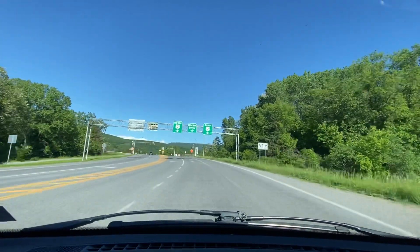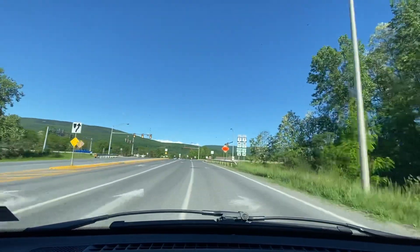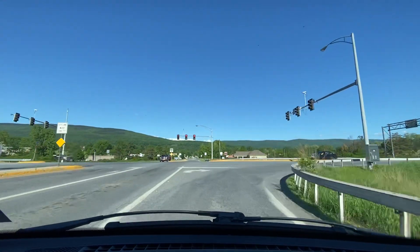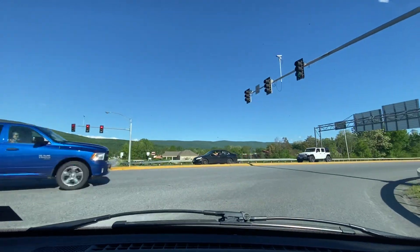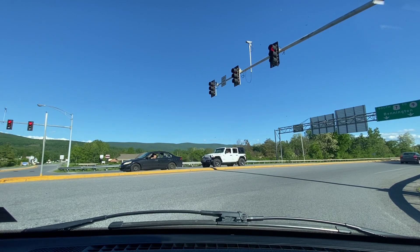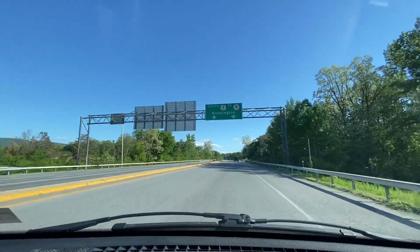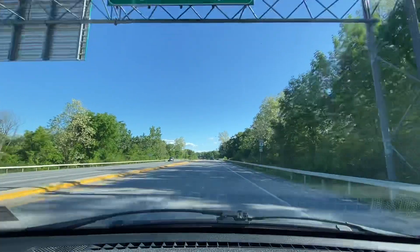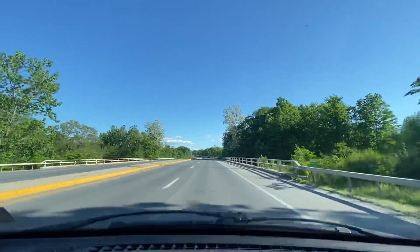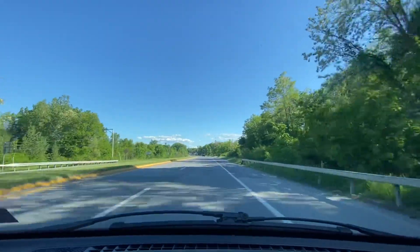We're going to make this right-hand turn coming up. I started this tour a little bit further down because there's not really much going on in this part of Vermont. As you can see there's luscious green vegetation everywhere, tons of green mountains. We just exited New York State and we're passing through on our way to New Hampshire, so we're going to capture this town since it's right along the way of our journey. We're about three minutes away from our desired destination on US Route 7 North.